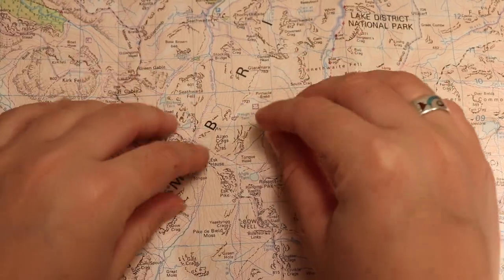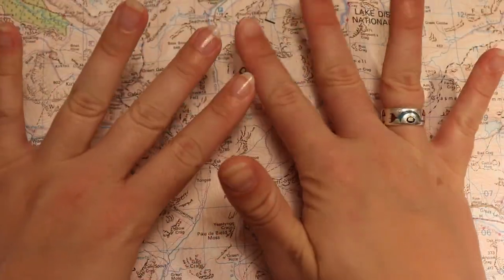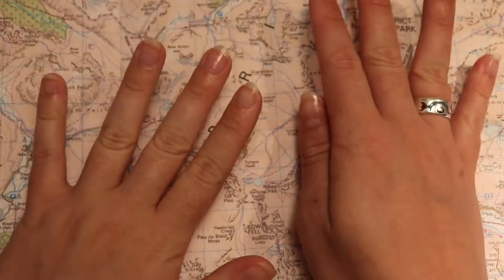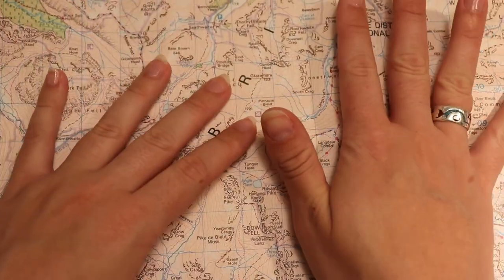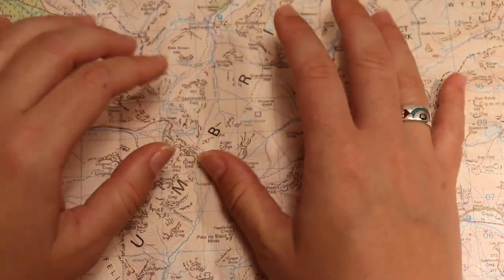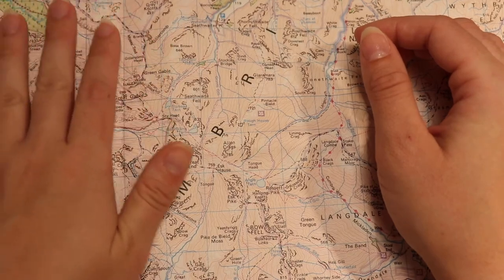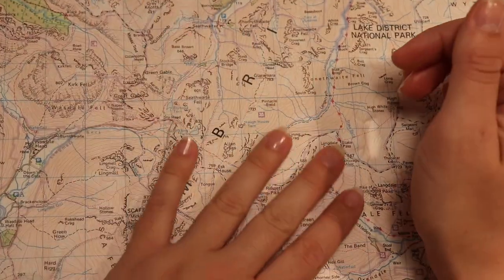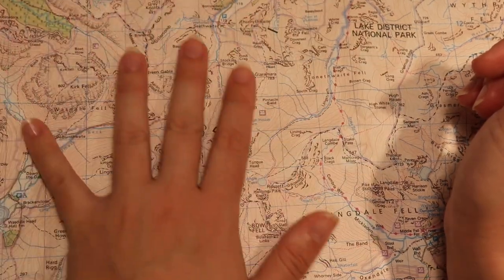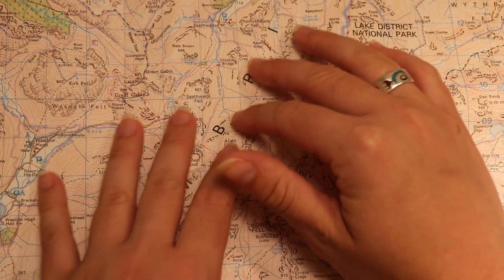It was originally spelled 'Scarfell' to reflect local pronunciation, but all the guidebooks of the region just stuck with 'Scafell.' The mountain is 978 meters high and part of a trio of summits. The other two are called Ill Crag and Broad Crag.